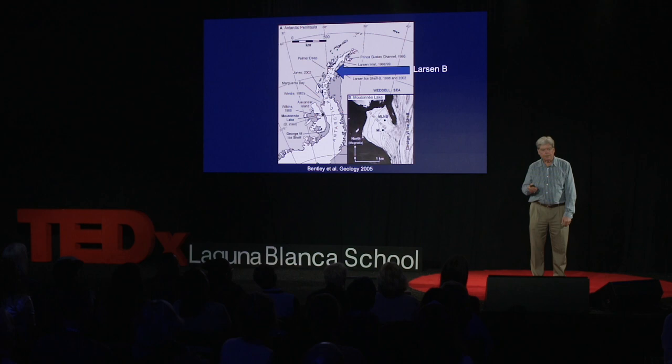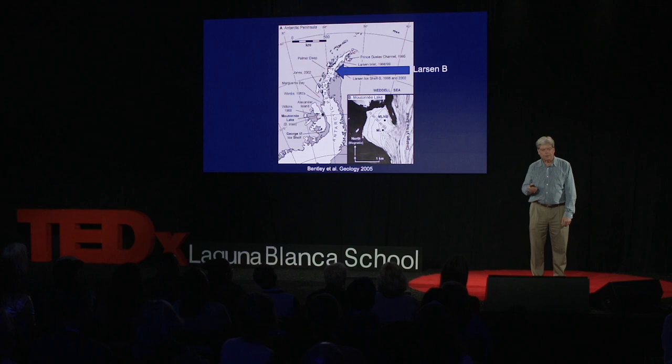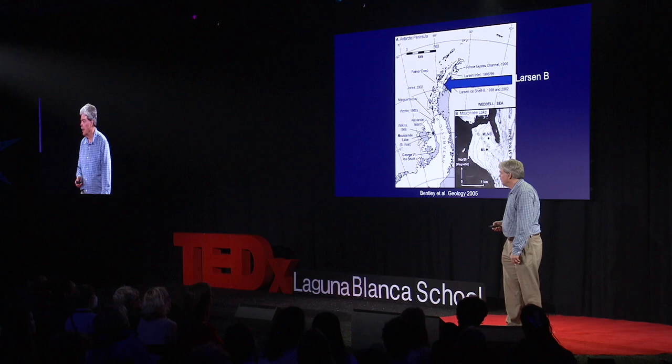We also know that the ice shelves — 1,000-foot-thick ice that's attached to land — are beginning to break up. And I want to give you a couple of examples.